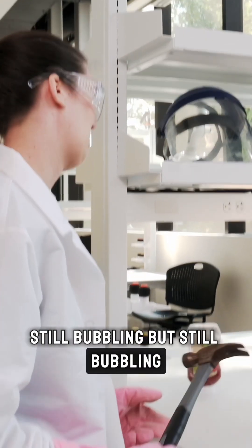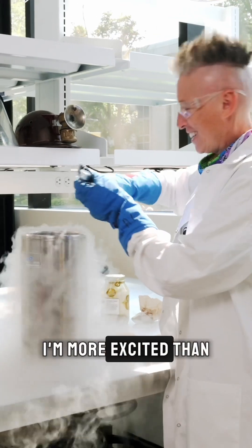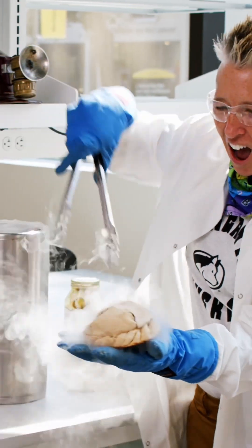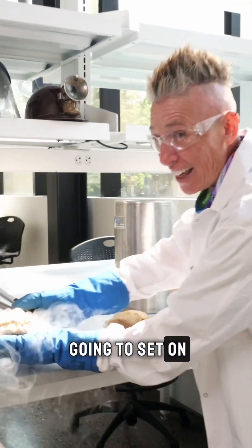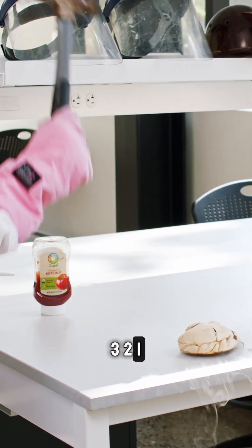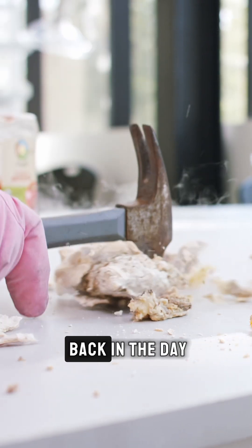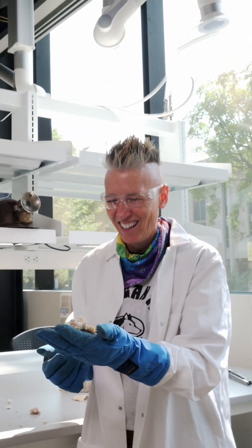It's still bubbling — is it done cooking? First time ever pulling a pasty out of liquid nitrogen. Oh my gosh, it feels like a brick! Three, two, one — smash! I think the miners back in the day when pasties first came about would absolutely love this experiment. Oh yeah! Cheers!